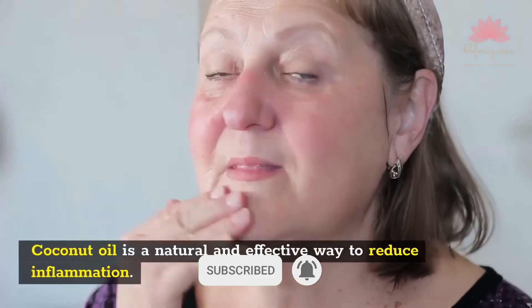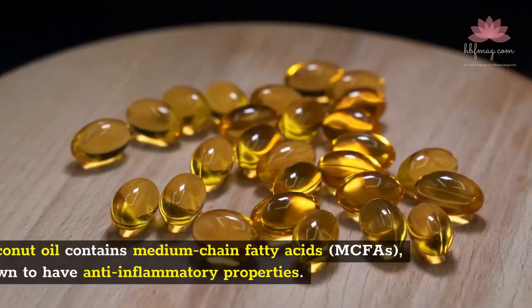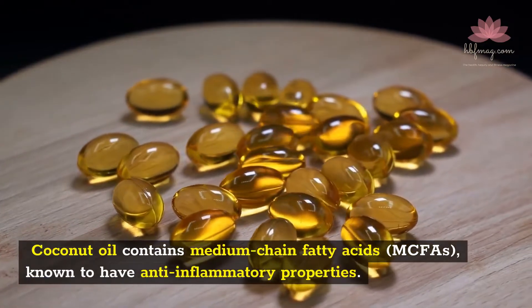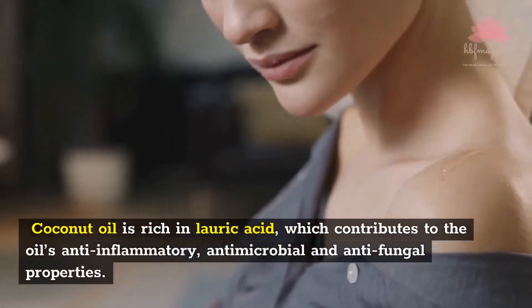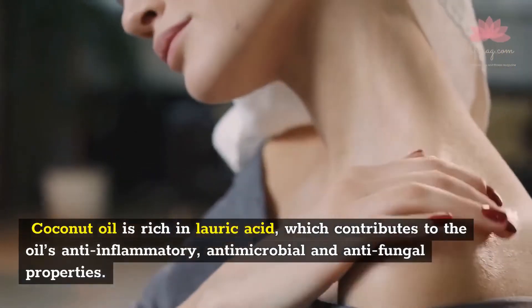Coconut oil is a natural and effective way to reduce inflammation. Coconut oil contains medium-chain fatty acids, known to have anti-inflammatory properties. Coconut oil is rich in lauric acid, which contributes to the oil's anti-inflammatory, antimicrobial, and antifungal properties.